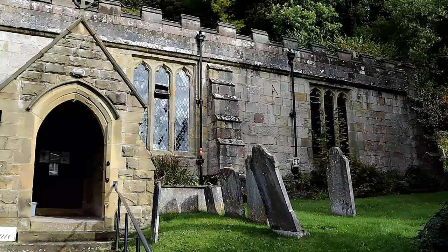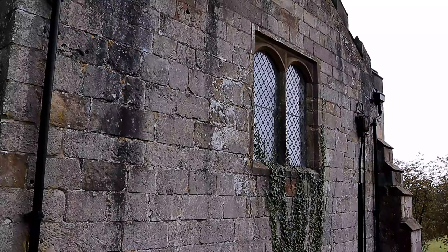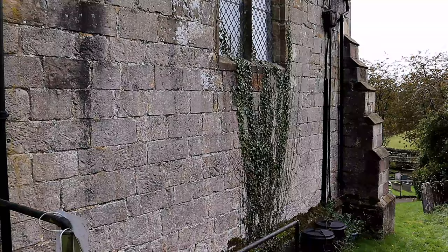Hello and welcome to another episode of Historical Churches here on SAR Histories. Today on the channel we will be exploring St Margaret's Church, Carsington, Derbyshire.